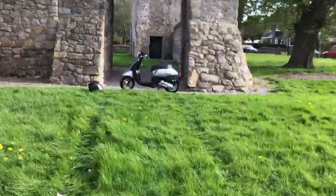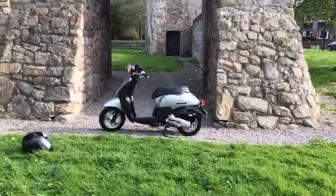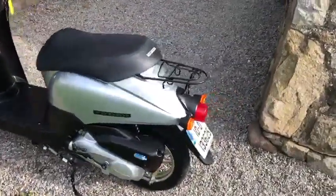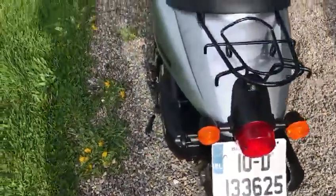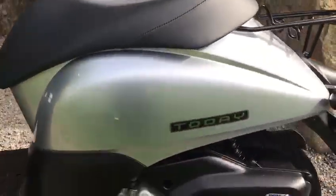Hello again and welcome to Retro Bikes. Here we have the 2010 Honda Today in Silver. This is the Honda Today 2, so slightly upgraded fuel injected 4-stroke, 2010. Lovely clean little bike. Does everything very well — good nippy bike actually.